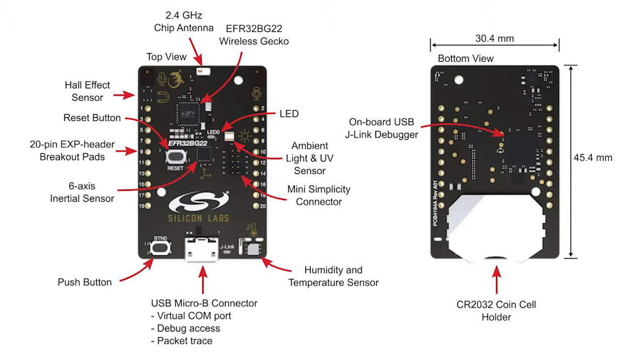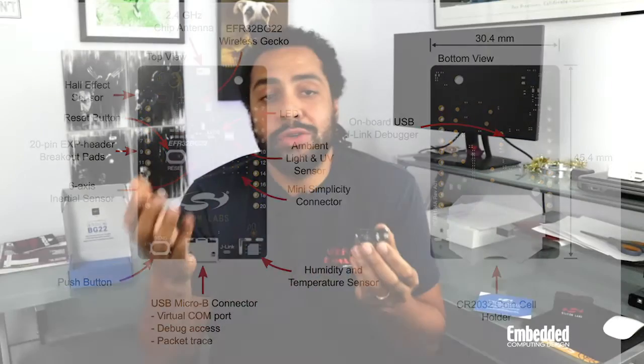Each of these domains can be controlled individually to save power by only utilizing the peripherals that are needed. An onboard board controller manages the Segger J-Link debugger and also supports packet tracing over UART and hardware flow control via the virtual COM port, both accessible via the USB Micro-B interface that channels both data and power. There's also a Silicon Labs Mini Simplicity connector, which can be used for energy profiling and wireless network debugging.